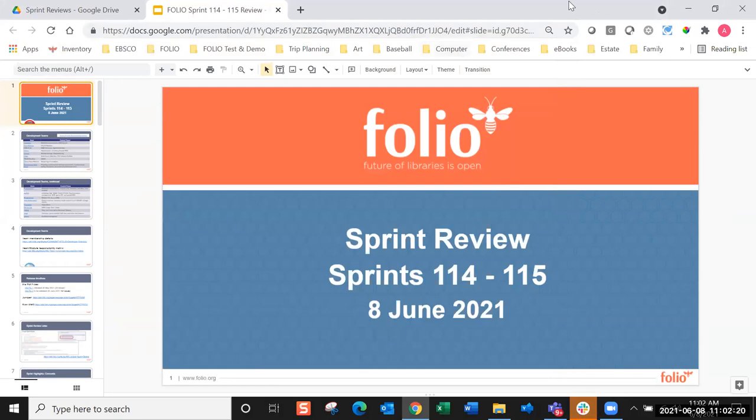This is Anne-Marie Brough from EBSCO. We have Sprint Review today with a handful of demonstrations, not as many as usual, because lots of teams are in the process of fixing bugs and preparing things for release. At the next demo four weeks from now, we may have more demonstrations of features that have been completed or are in the process of being completed right now.